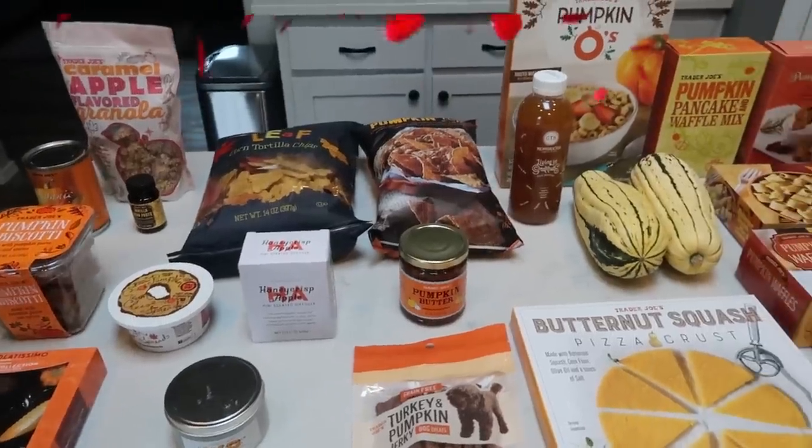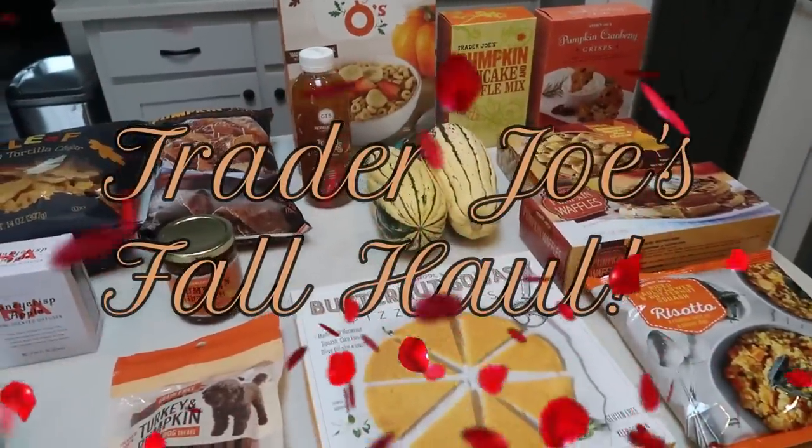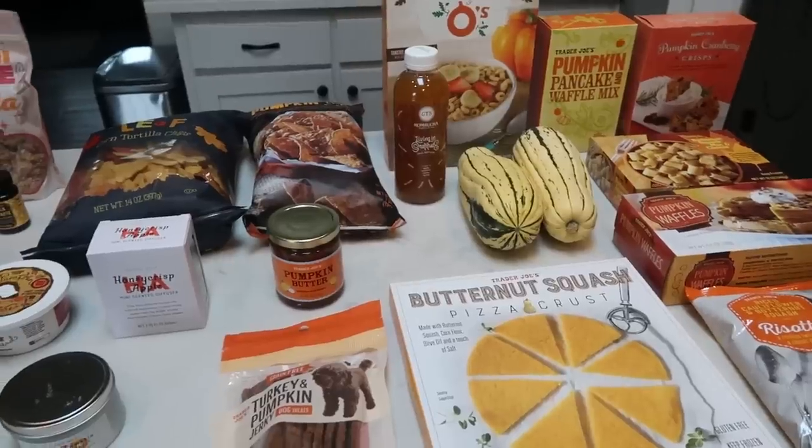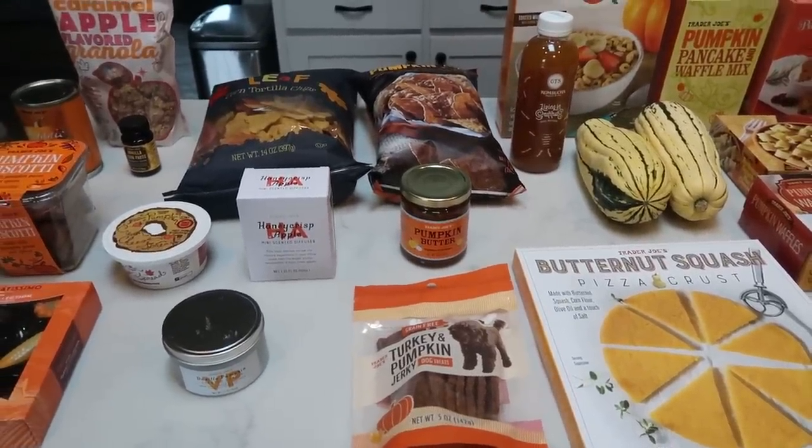So here is my WW fall haul from Trader Joe's. We have mainly food items, but I did pick up a couple of non-food items that I wanted to show you that are perfect for the season. So let's get into our haul.